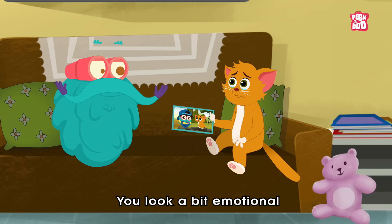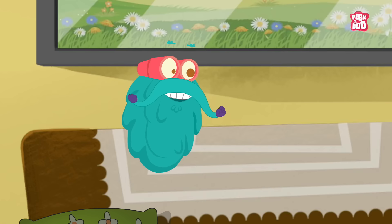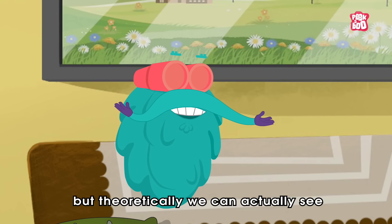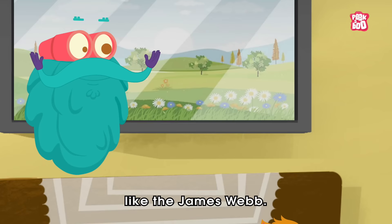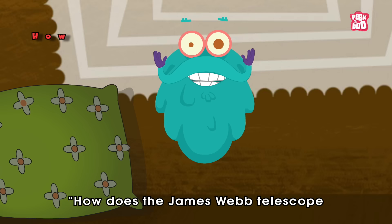Oh, little kitty, you look a bit emotional seeing these pictures from the past. Kitty wants to come into the past. Well, practically, we are yet to build a time machine. But theoretically, we can actually see the past with the help of a big telescope like the James Webb. How does the James Webb Telescope see back in time?